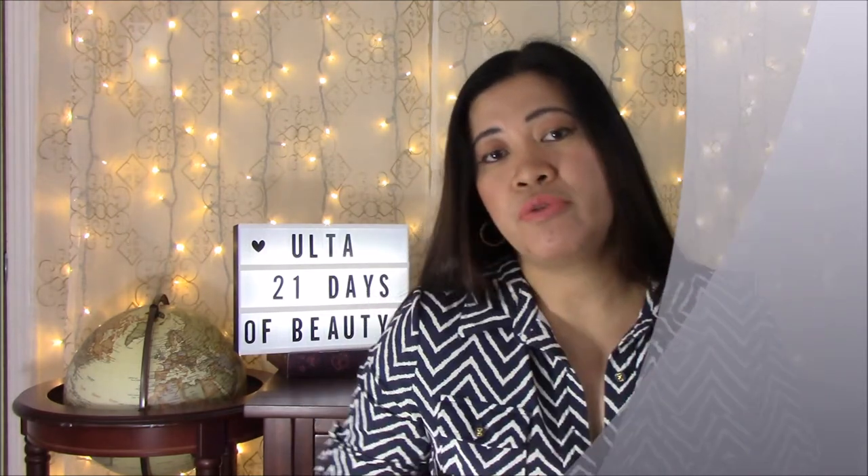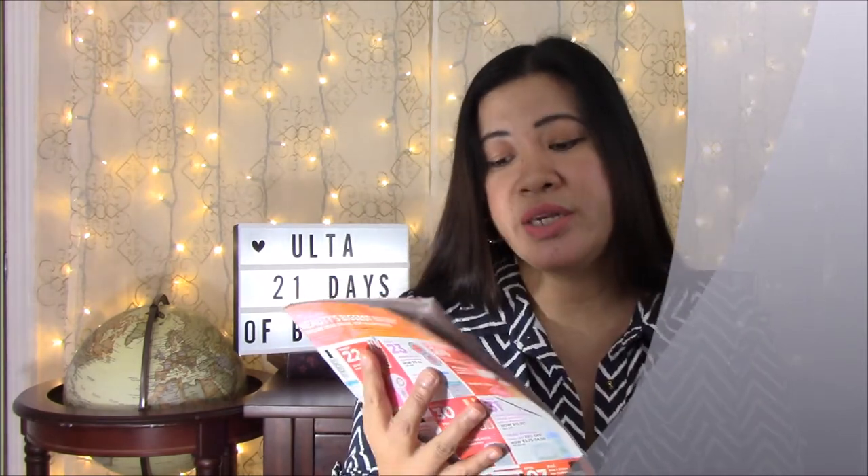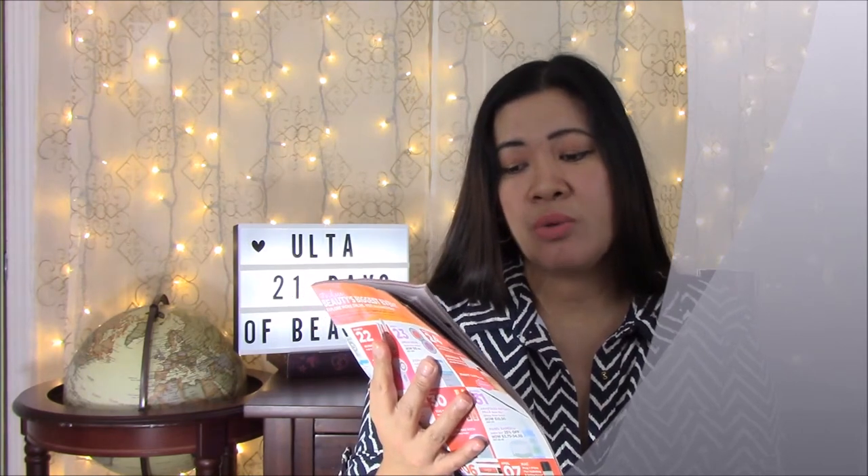The Philosophy wash is regularly $28, now $14. If you're a Diamond or Platinum member of Ulta there's more stuff on sale and you also get free shipping, although you get free shipping for a $50 purchase online. If you're a member you don't have to meet that qualification. I purchased both of these products today.